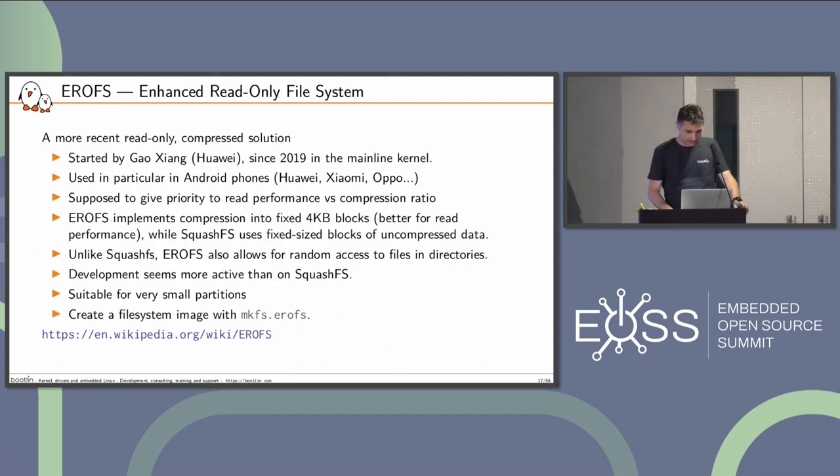EROFS is the new kid on the block — it's been in mainline since 2019, developed by folks at Huawei and used in their phones. This one tries to give priority to performance versus compression. EROFS works by putting compressed data into fixed 4K blocks, so the blocks always have the optimal size for the storage — unlike SquashFS, which uses variable-sized compressed blocks. With EROFS you can also have random access to files in directories, rather than being sequential. It's also suitable for small partitions. You run mkfs.erofs on your host machine from a given directory.